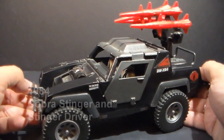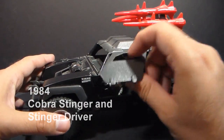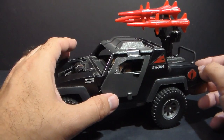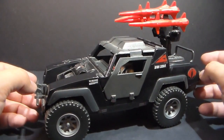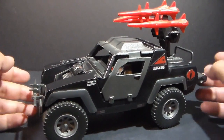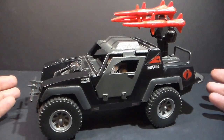Option 3 is the 1984 Cobra Stinger with the Stinger driver. This is the only one of the three options that comes with a figure. This is one that has been reviewed before, but that review was a long time ago. So maybe it's time to take a second look at this vehicle and the driver, and I wanted to give you guys an option to vote for a redo of an older review if you want to.